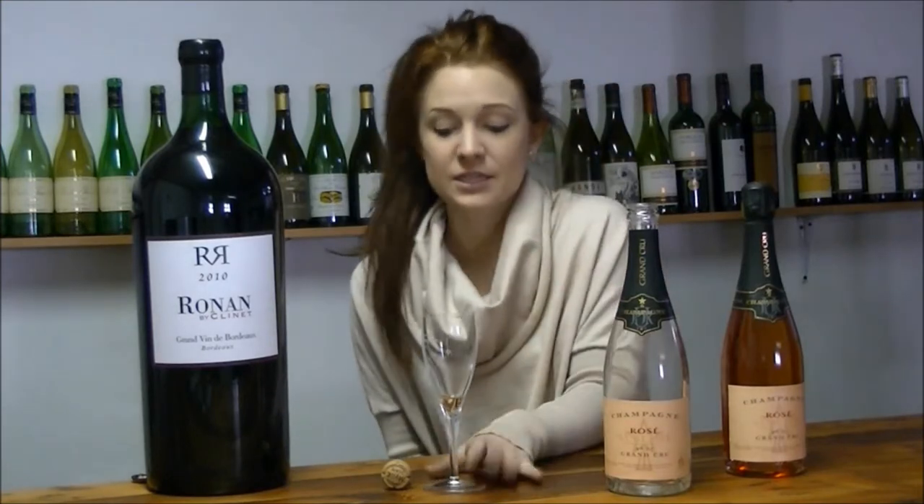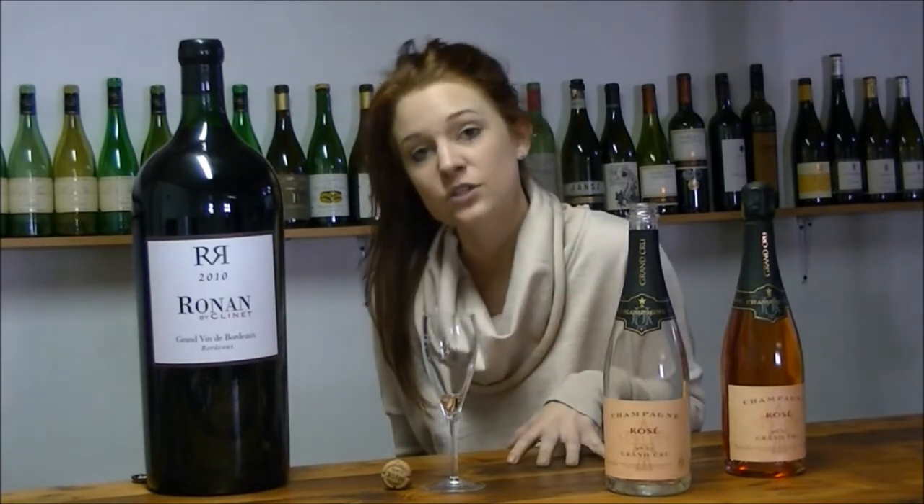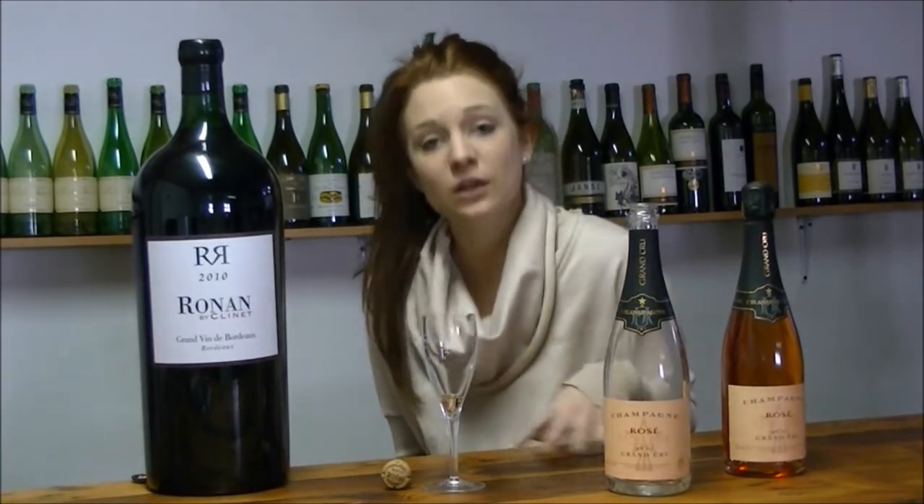On the palate, this smooth, fine mousse — really silky. It spends about five years on the lees, so it's got great concentration.